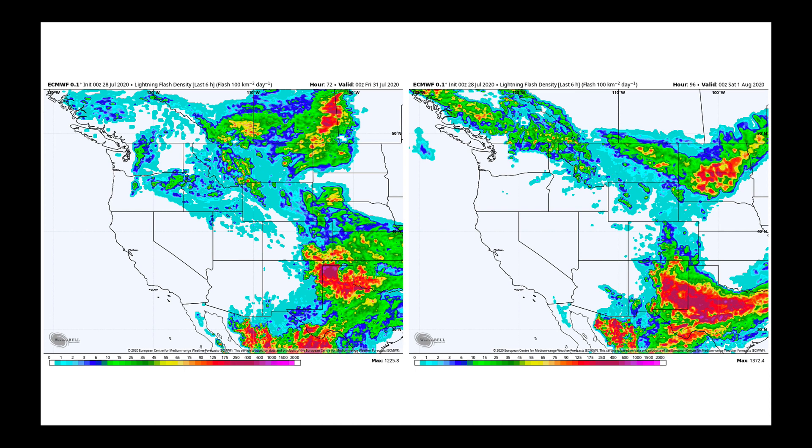Taking a look at Thursday and Friday, the whole pattern shifts a bit farther to the north. If you're in Washington, the Columbia Basin, or near the Blue Mountains in Oregon on Thursday and Friday, we're going to keep a close eye on thunderstorms in that vicinity as well.